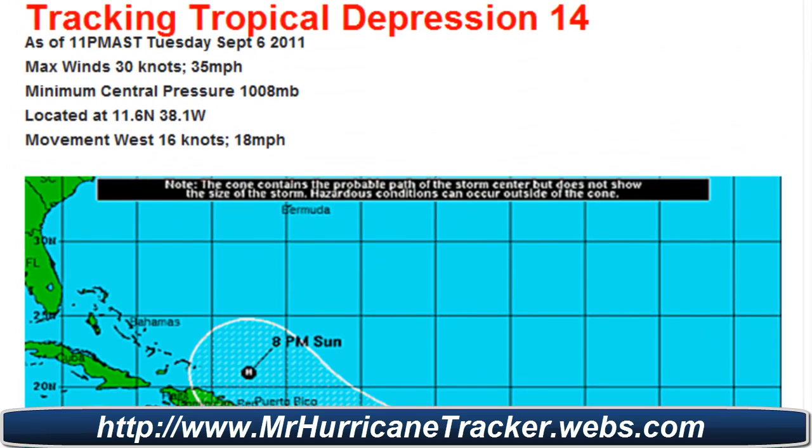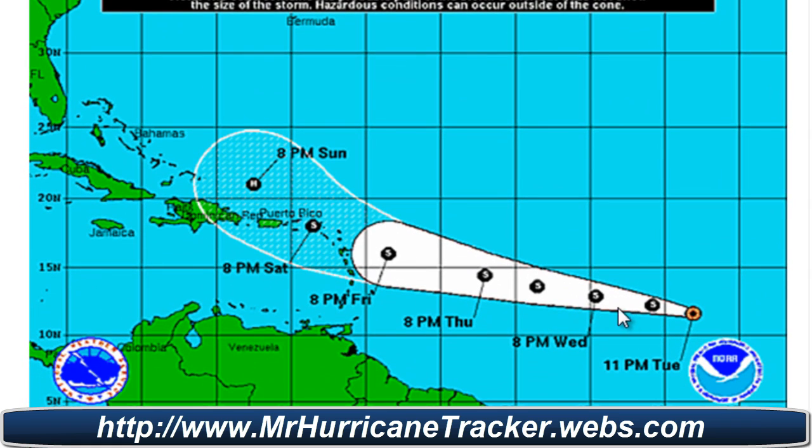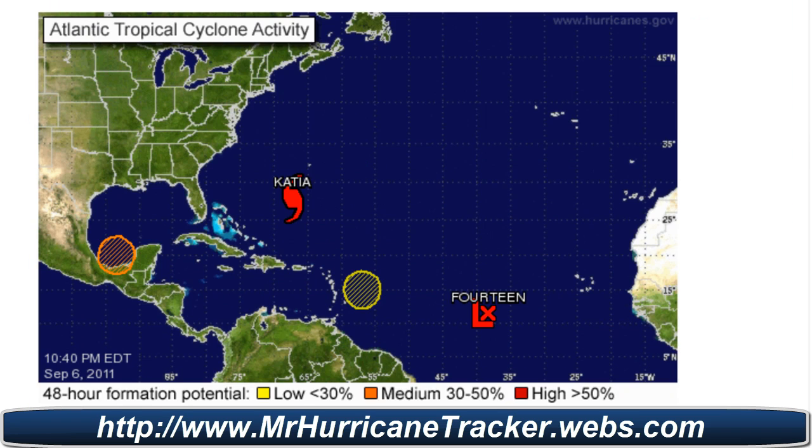We're also tracking Tropical Depression number 14 — this is an 11 p.m. advisory. Max winds are at 30 knots or 35 miles per hour. Minimum central pressure 1008 millibars. Location at 11.6 degrees north and 38.1 degrees west. Movement is west at 60 knots or 18 miles per hour — so a real fast-moving storm right now. We'll keep a watch on it because, as I said, if you take a look at the path here, you'll see it's taking somewhat of a similar turn as Hurricane Irene did.